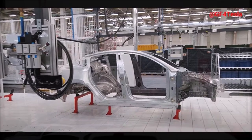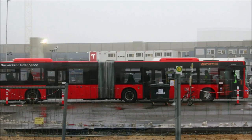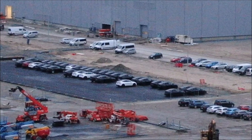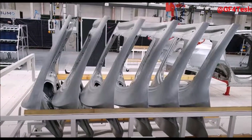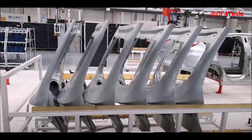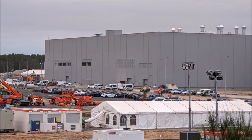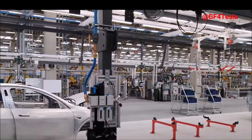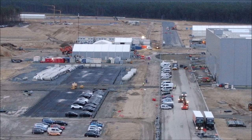Only gradually are the production employees of Giga Berlin being recruited, who will ultimately represent the majority. The composition of the workforce will therefore change significantly. Tesla employees had already initiated the election of a works council in November at Giga Berlin, although only a fraction of the planned employees were employed at that time. Between 2,000 and 2,300 people currently work on the site; in the future, around 12,000 employees in Grünheide will build up to 500,000 electric cars per year. The start of Giga Berlin's production has been repeatedly postponed but is now imminent, with the first cars already having rolled off the assembly line in a test run.